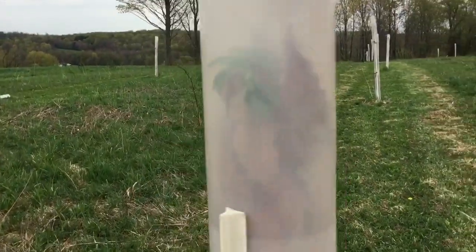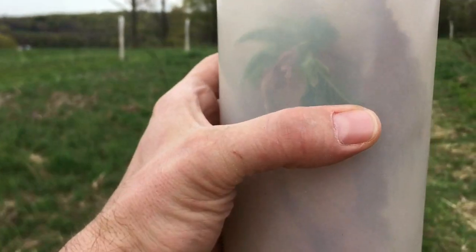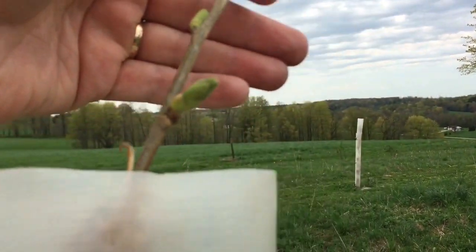If you look inside here, you can get a sense — you can see that green right here by my thumb. Inside this microclimate of the tube, the trees have already leafed out. But if you look at the tree just above where it exits the tube, it's a little farther behind — just a big bud coming out.